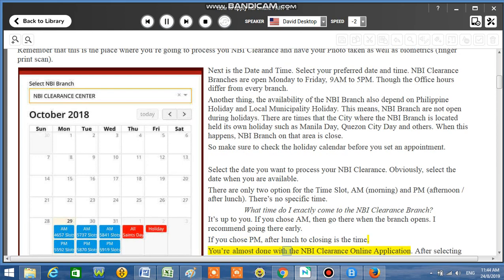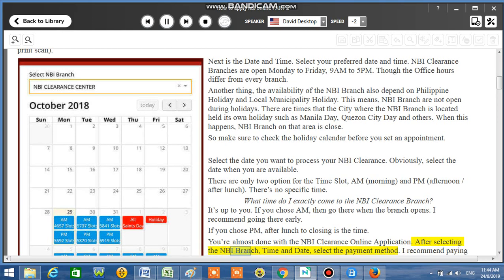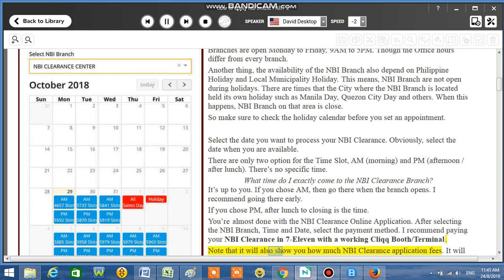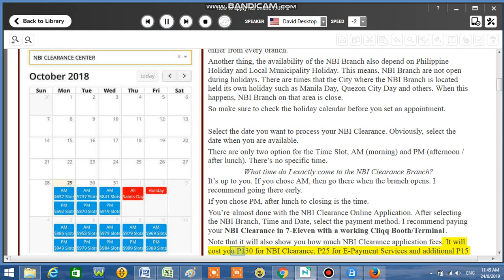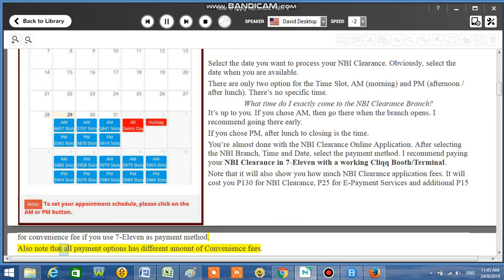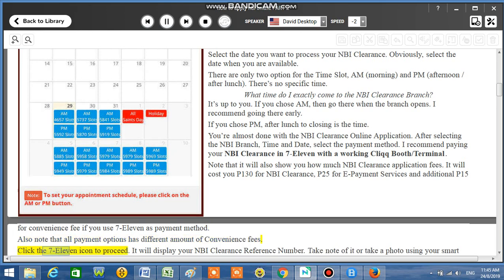You're almost done with the NBI Clearance online application. After selecting the NBI branch, time, and date, select the payment method. I recommend paying your NBI Clearance at 7-11 with a working Cliqq booth or terminal. Note that it will also show you the NBI Clearance application fees: P130 for NBI Clearance, P25 for e-payment services, and an additional P15 convenience fee if you use 7-11 as the payment method. All payment options have different convenience fees. Click the 7-11 icon to proceed.